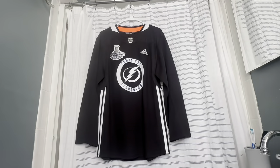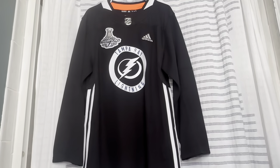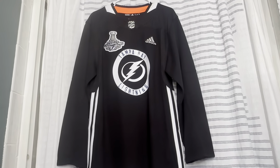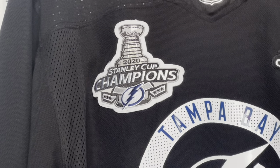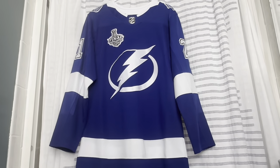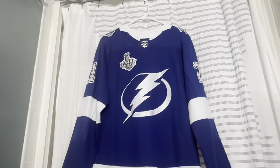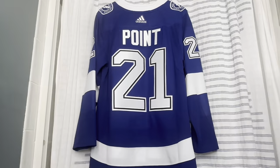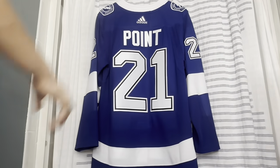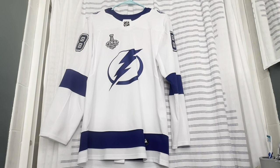On to the Adidas portion of hockey. This is a Tampa Bay Lightning practice jersey with a 2020 Stanley Cup patch. Now we got the Adidas home Tampa Bay Lightning jersey with a 2021 Stanley Cup Finals patch — on the back we have Braden Point.